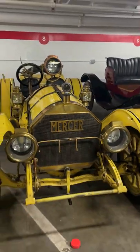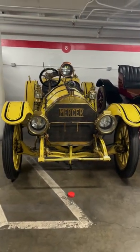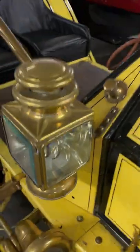This is a 1913 Mercer Raceabout 35J, considered to be one of America's very first sports cars. As you can see, it's got a lot of lights and they're all lamp oil, believe it or not.